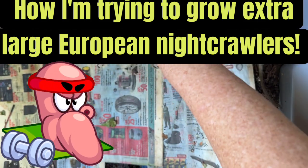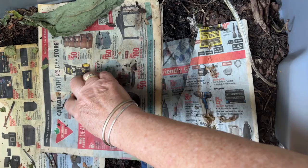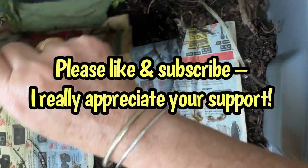Hi everyone, it's Sandra. It's been 10 days since we looked in on these baby European nightcrawlers. Let's take a look and see how these babies are growing.